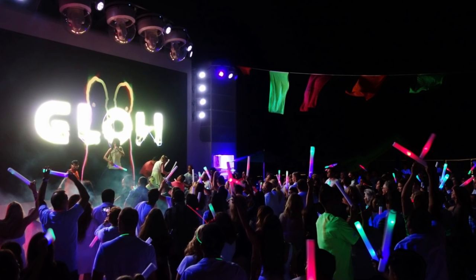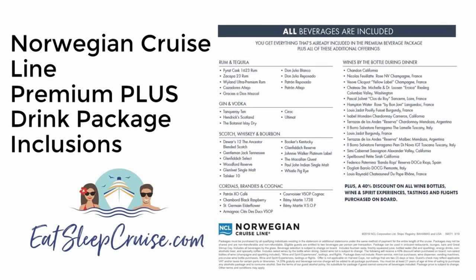The other major difference between the previous plan and the new Plus package is the inclusion of super premium brands. Here is a list of the brands and spirits that are now part of this package, straight from Norwegian Cruise Line. Brands like Patron and Woodford Reserve are now designated as super premium and only covered in this package.